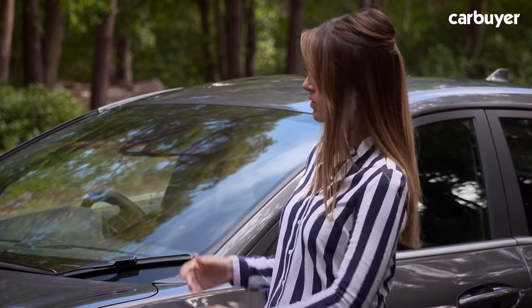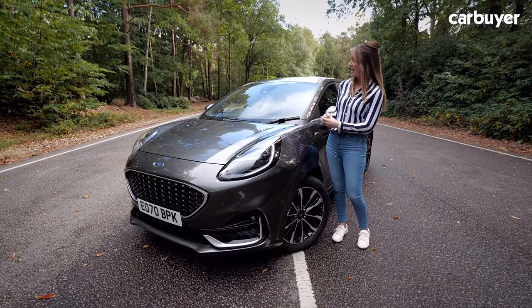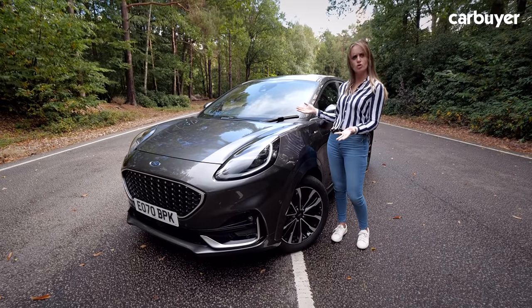It was boxy, it didn't drive very well to say the least. So is the new Ford Puma the crossover that Ford should have launched this whole time? Compared to the boxy EcoSport, this is more distinctive and the looks evoke strong opinions.